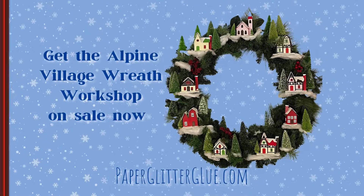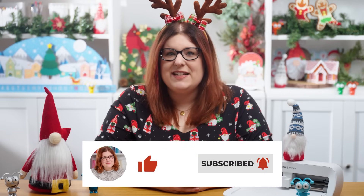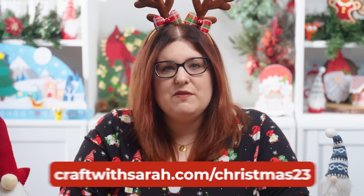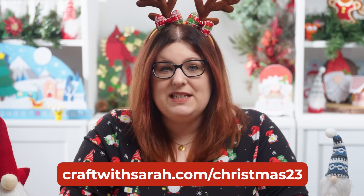Have a good day, whatever you're doing — have fun crafting! I hope you enjoyed this video on how to make a 3D gingerbread house for Christmas. If you did, please give the video a thumbs up and subscribe to my YouTube channel for loads more Cricut crafts and festive fun. Don't forget the link to get the cut files for this project at craftwithsarah.com/christmas23 — they're only free to download for 24 hours after this video goes live. I hope to see you tomorrow for day five of the Christmas Craft Countdown. Thank you so much for watching, bye!